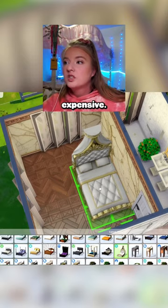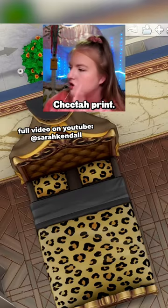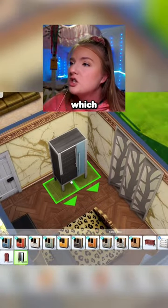We're gonna get our flooring and our walls. The most expensive bed is in fact this one from Get Famous. Let's get silly, let's do the cheetah print.